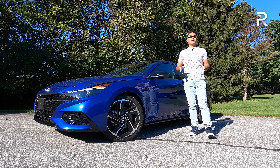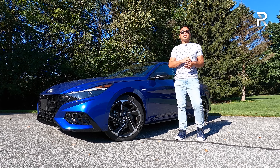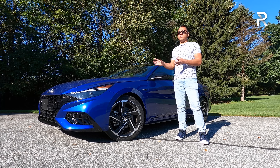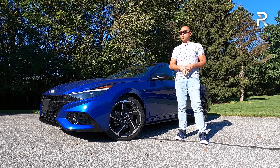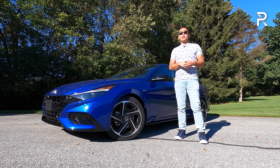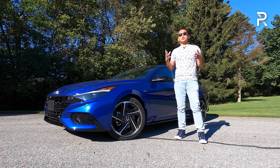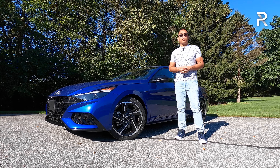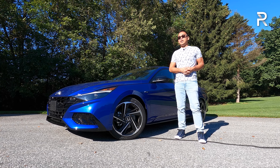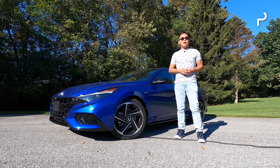For those of you who want that in-between, what I'm driving today is the 2022 Hyundai Elantra N-Line. It replaces the Sport in the Elantra family. Just like the Elantra Sport, we have a 201-horsepower turbo under the hood, a standard six-speed manual transmission, and an upgraded suspension versus the standard Elantra. So if you're looking for an affordable sport compact as your daily driver, how does the 2022 Elantra N-Line stack up? Stay tuned to find out.